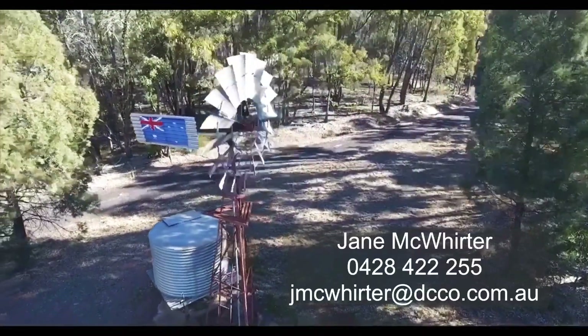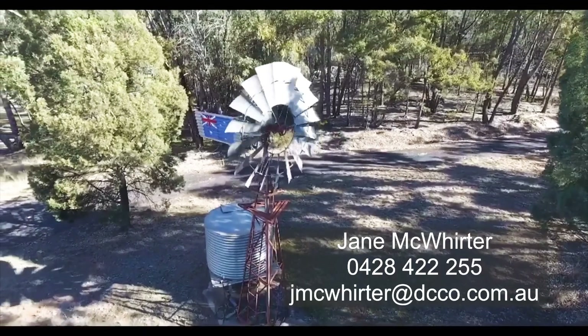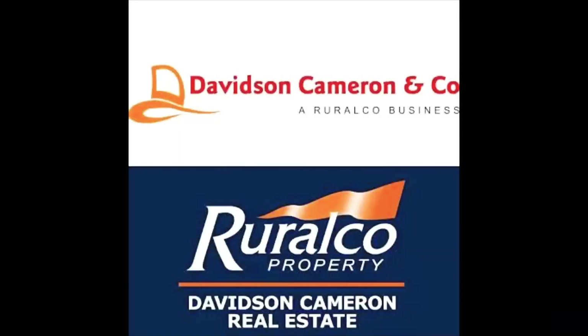Being only two kilometres from the main CBD area, this property is well worth a look so give me a call now.